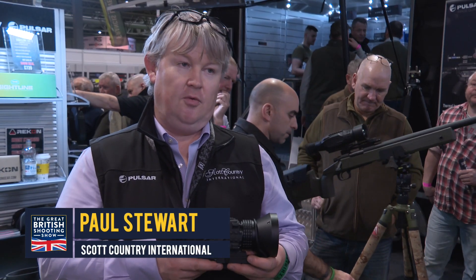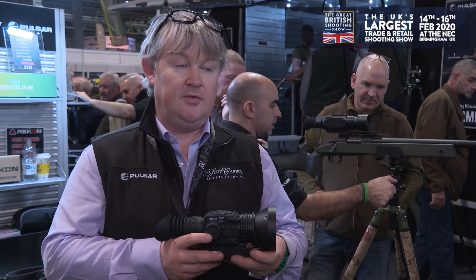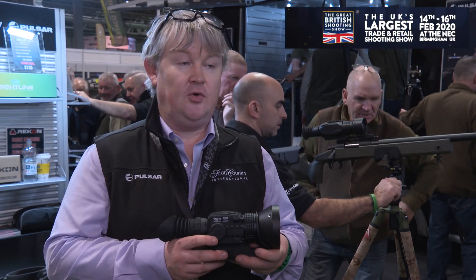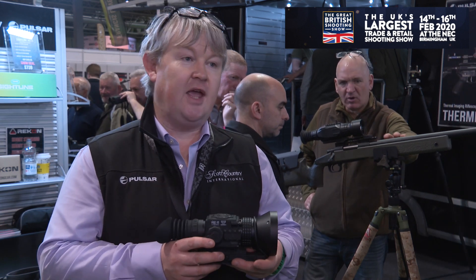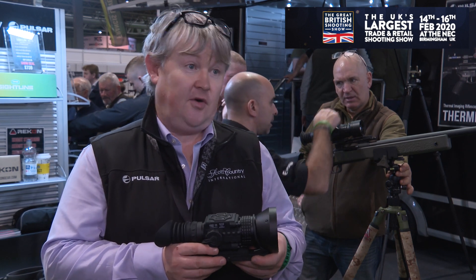This is a new range from AGM Global. They're a US-based brand who also have distribution in Bulgaria. We have a new range of thermal imaging rifle scopes, handheld and clip-on attachments, as well as tactical night vision for the police, airsoft market, milsim, and obviously for military and for hunting.